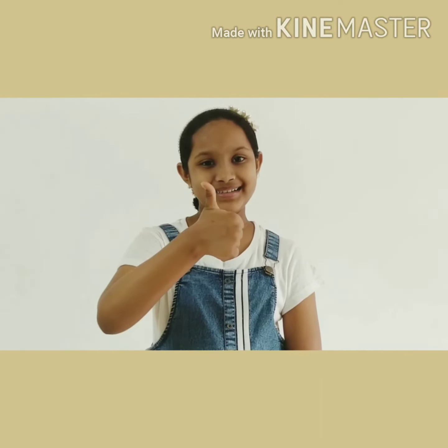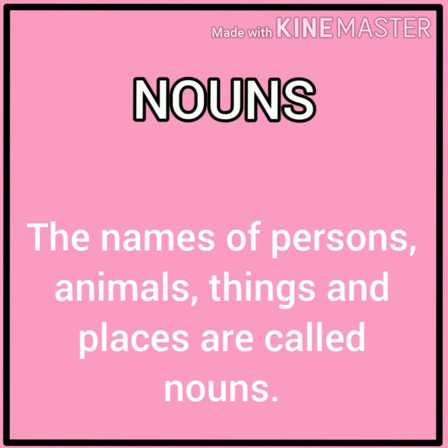Hello everyone, I am Rooja Poddar. Welcome to my channel. Today we will learn about nouns. Please like, share and subscribe to my channel. Let's start.